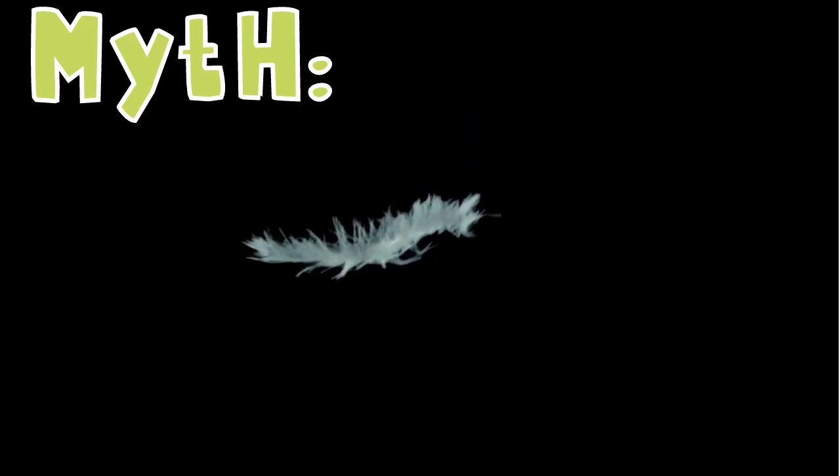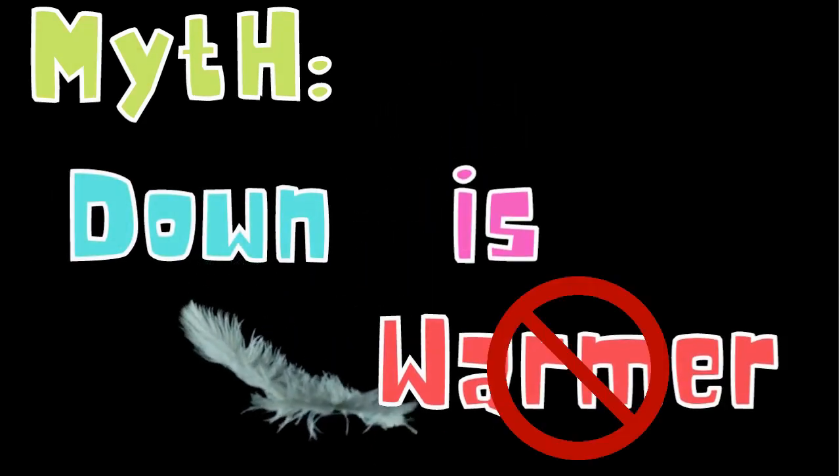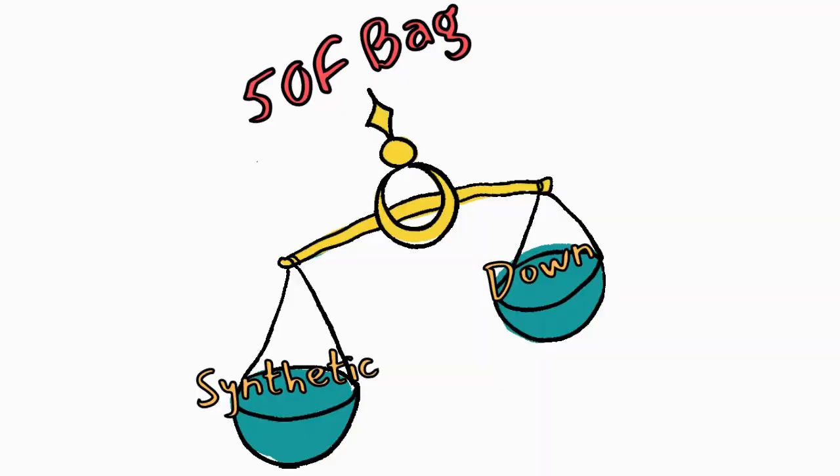One of the common misconceptions about sleeping bag fill is that down is actually better because it's warmer than synthetic fill, and that is simply not true. Down is lighter and more compressible than synthetic fill, and that's the only difference. It doesn't impact how warm it's going to keep you versus a synthetic fill.